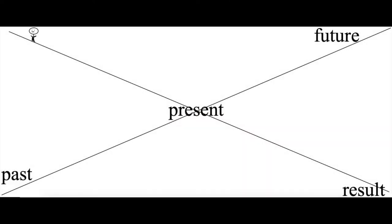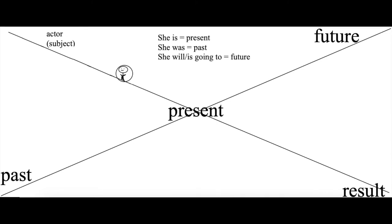One of my YouTube students asked me to explain a little bit about the tenses. I'm going to show you quickly the patterns you should be looking for when you're studying English tenses. In this diagram, you can see that we have a subject, or we'll call it an actor. This subject is going to do something in the past, the present, or the future. So for example: she is — present; she was — past; she will, or she is going to — future. That's the first part.